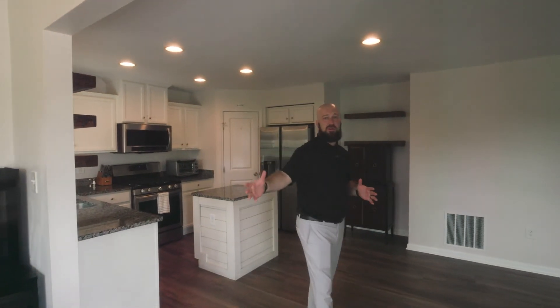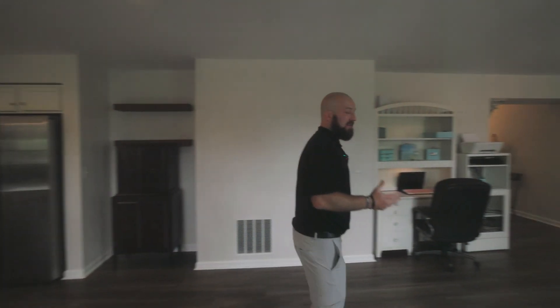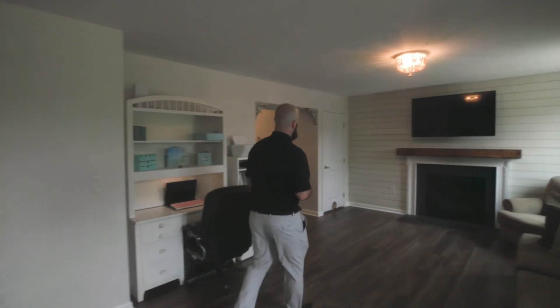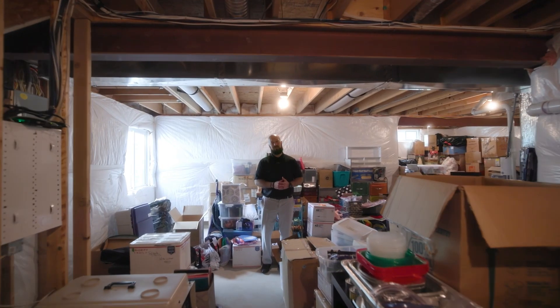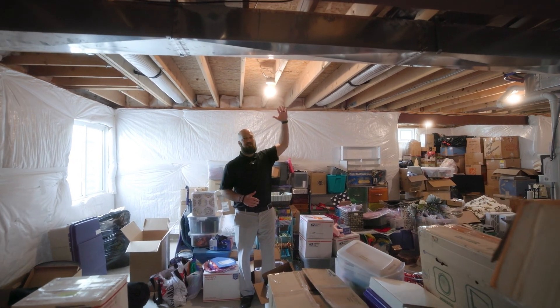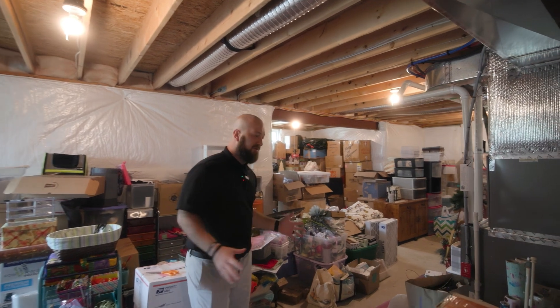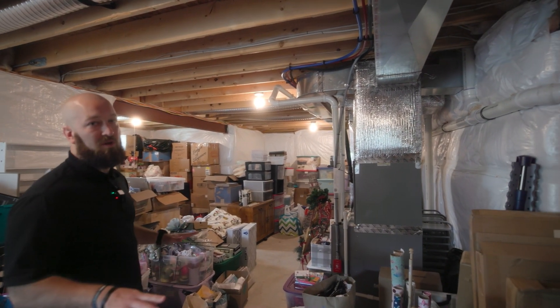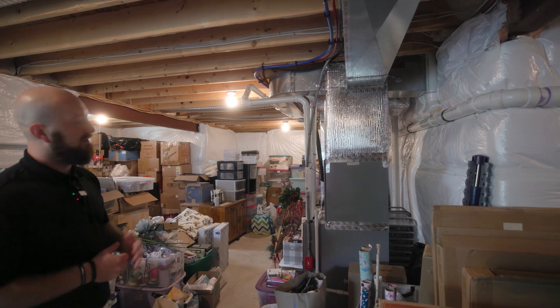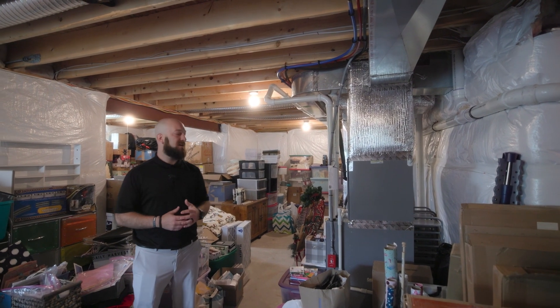Coming back in off the deck through the sitting room, there's actually a door to the basement right off the living room. As you can see, there's tons of storage down here. Very tall ceilings — I'm about six foot just to give you some height awareness. Everything is on the floor, not on risers. It does not get water down here ever, which is great. Very easy to finish, so you can add additional square footage if you'd like.